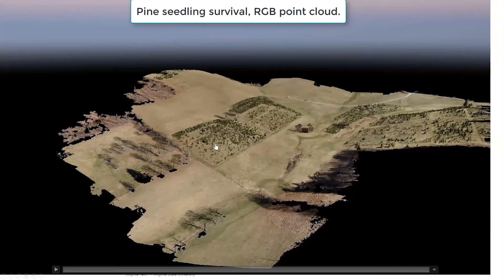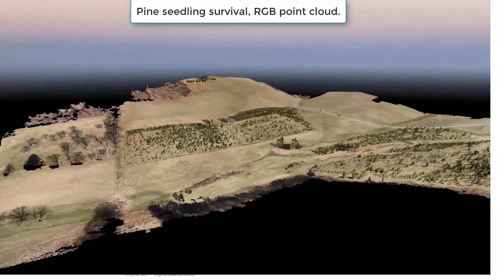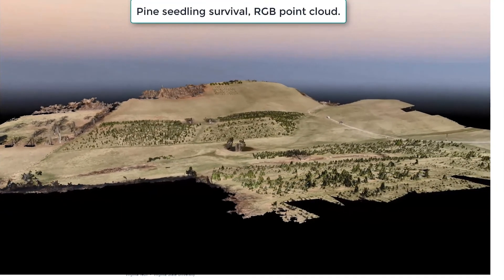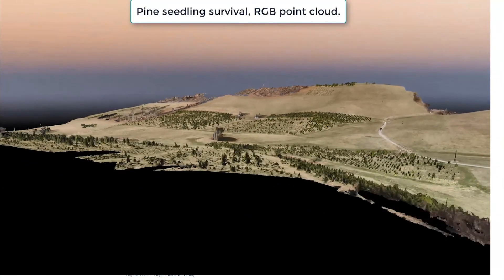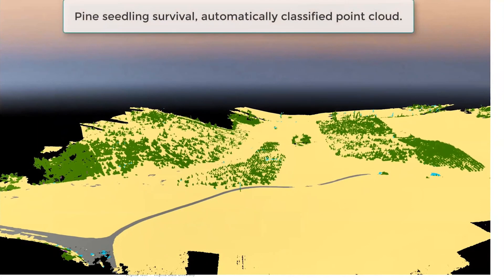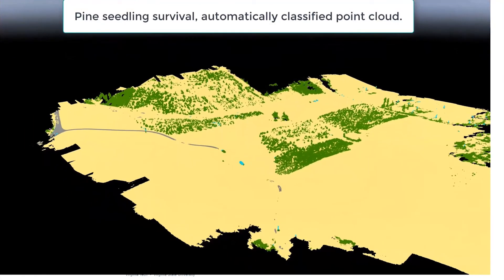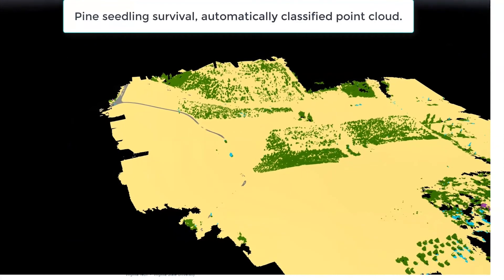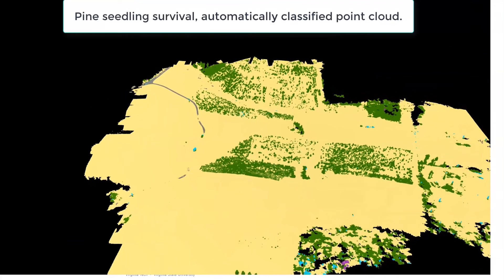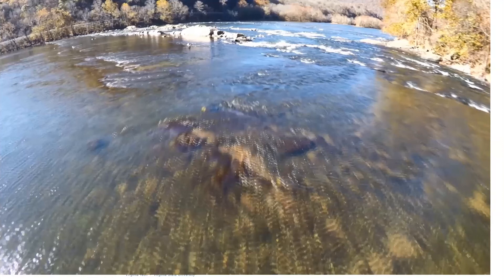This is a Christmas tree farm where a student was looking at seedling survival rates. This is actually an image mosaic — digital images stitched together and placed over a surface model as a fly-through. We've classified everything so trees are green and grass is yellow. We could use artificial intelligence or another algorithm to do a stand count and count the trees without doing it by hand.